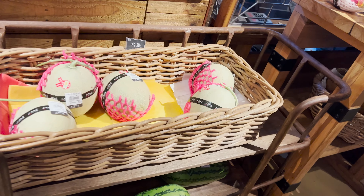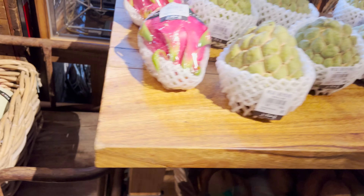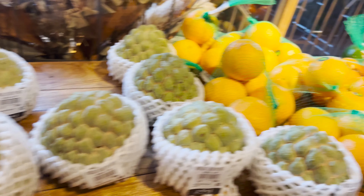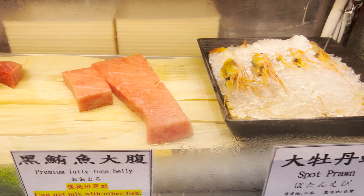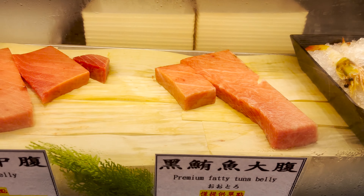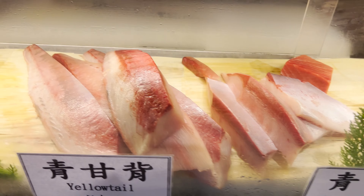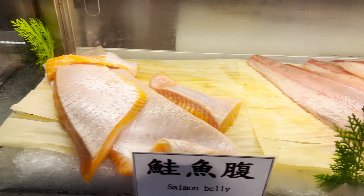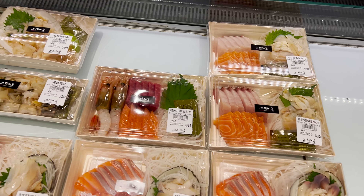They also have a produce area where you can see fruits, melons, watermelons, dragon fruits, oranges, avocados, and so much more. And look at this — spot prawns. Premium fatty tuna belly, supreme tuna belly, yellowtail belly, yellowtail, and salmon belly. And the sushi just keeps going on — look at all these sushi over here, that is simply amazing.